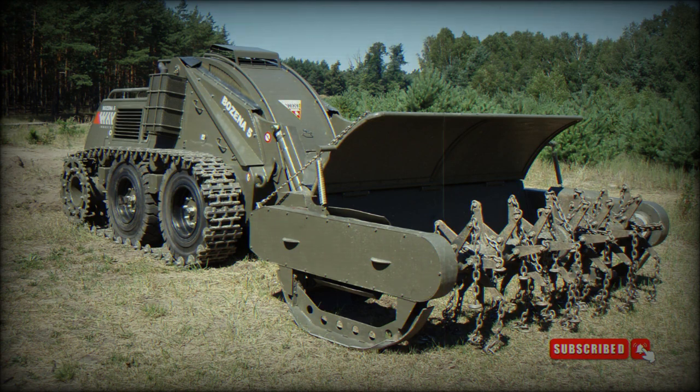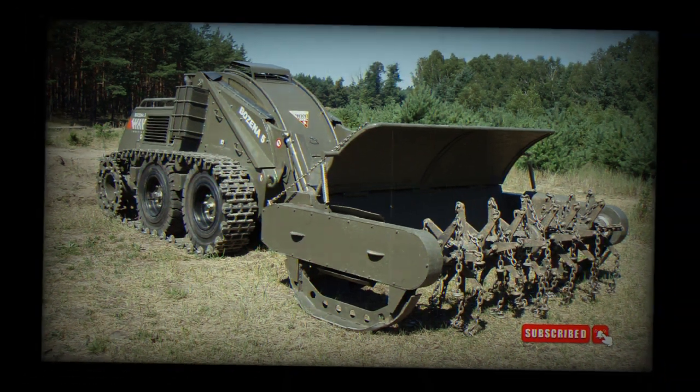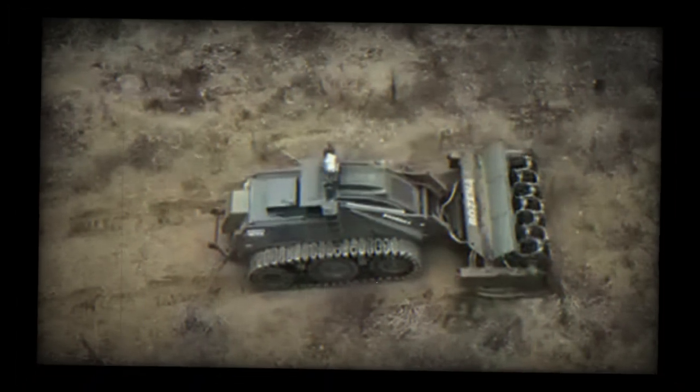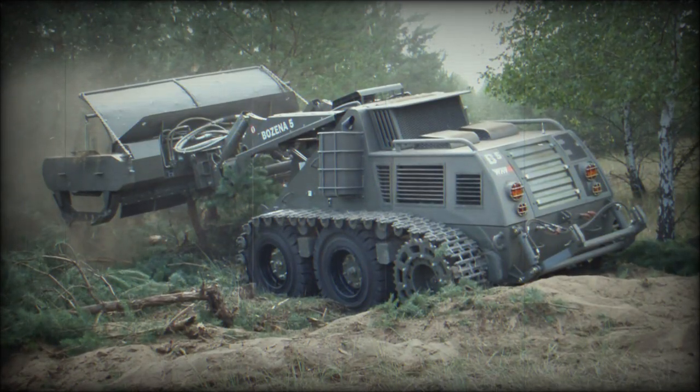The Bozina 5 mine-clearing vehicle features a set of specifications that contribute to its effectiveness. In its working position, it has a maximum height of 2,225 millimeters and a width of 3,350 millimeters, with a length of 7,320 millimeters. The vehicle's total length remains the same when equipped with the flail and rear hinge. The prime mover measures 5,020 millimeters in length, while the flail and tiller have lengths of 2,310 millimeters and 2,060 millimeters, respectively.